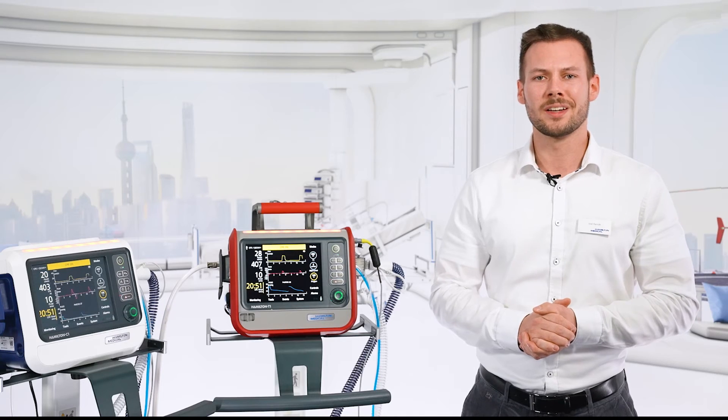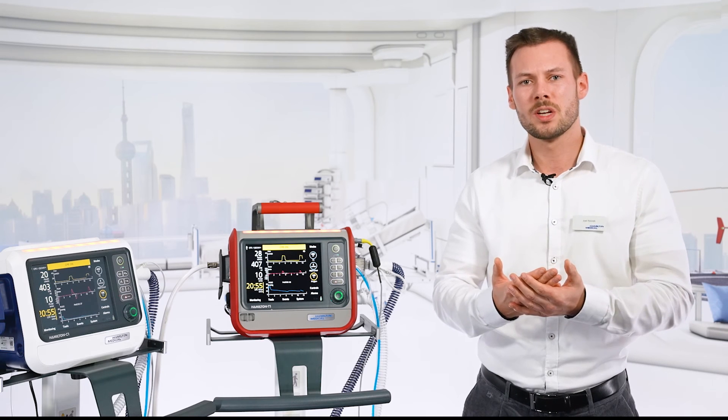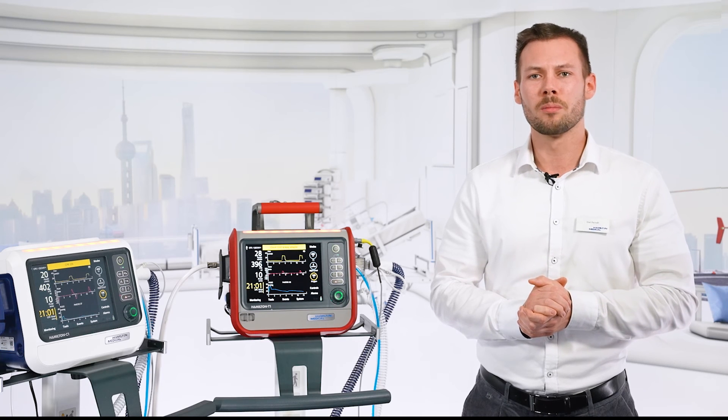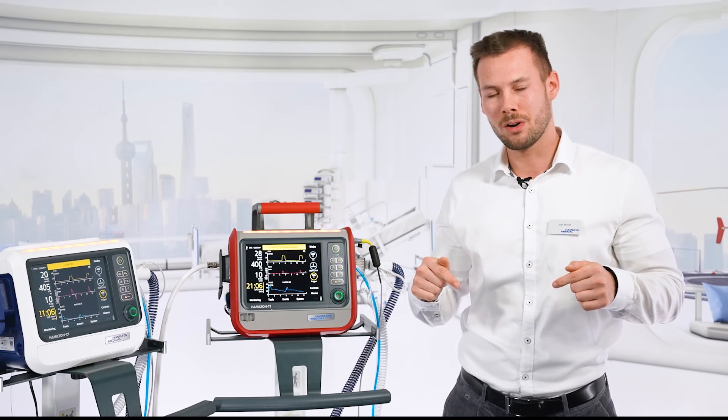The CPR feature can help you save time and resources, so those resources can be put to better use where they really have a positive impact on the patient. To learn more about all the new features for our compact devices, click on the link in the description below.